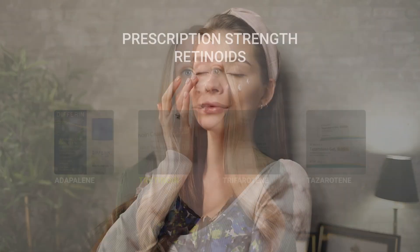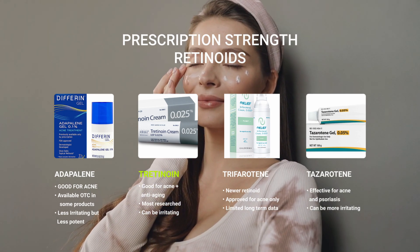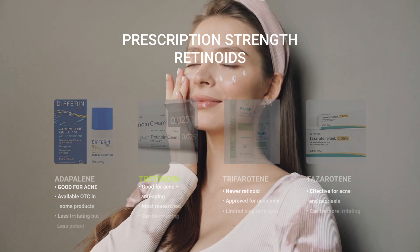Examples of prescription strength retinoic acids are things like adapalene, tretinoin, trifarotene, and tazarotene. Tretinoin has the most evidence for anti-aging, while the others are more commonly used for acne.